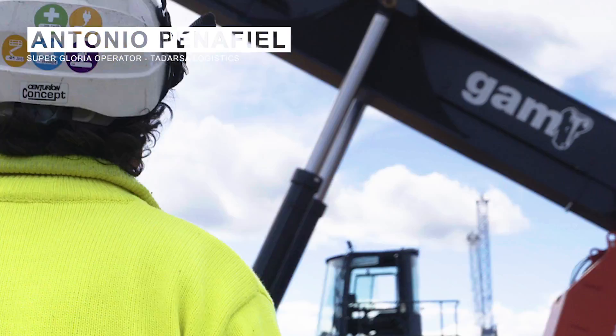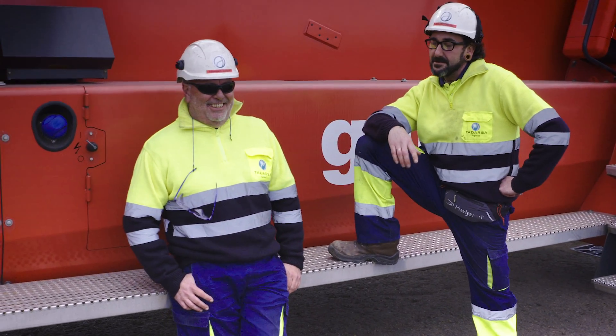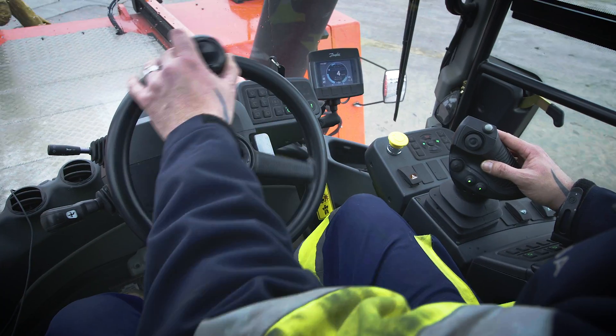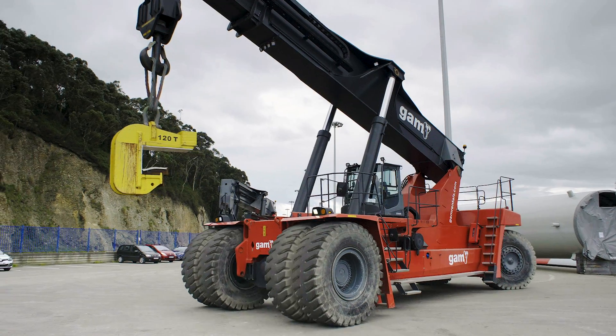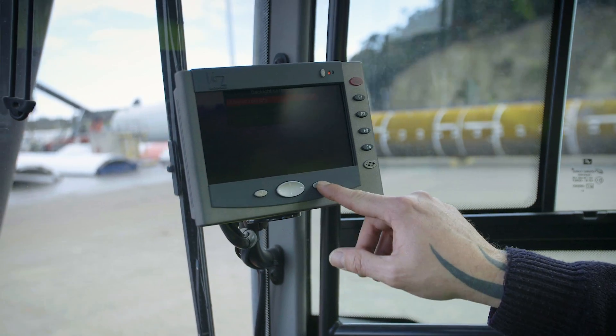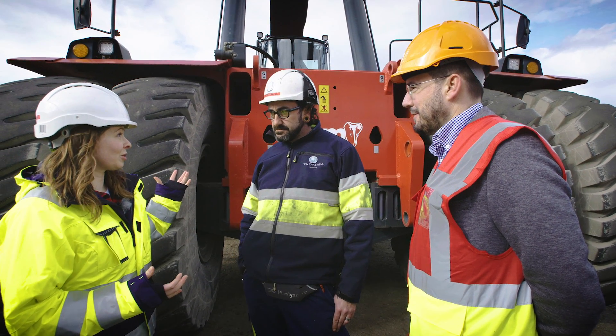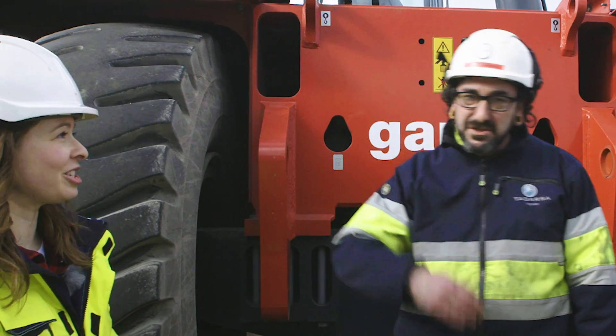I'm standing here with Antonio, an operator. How long have you been driving this Supergloria? What is your absolute favorite thing about driving this machine? Television — there's a backup cam. Are you going to show us how the Supergloria works? Let's see it in action.